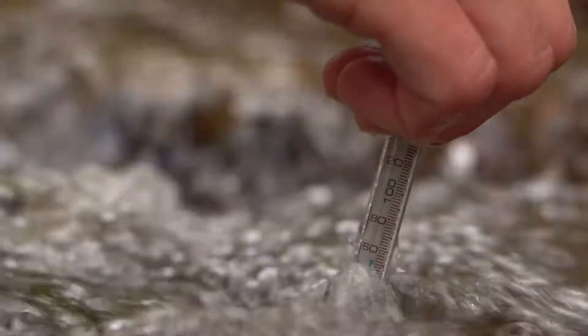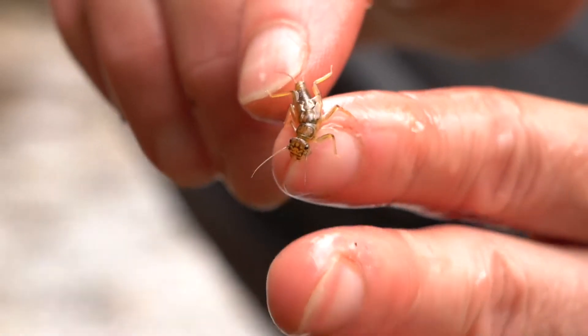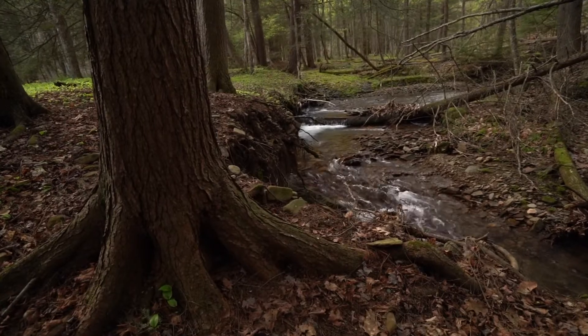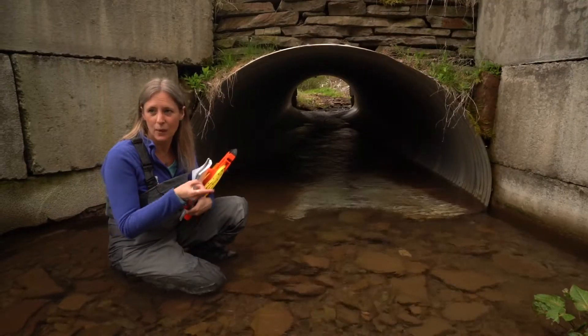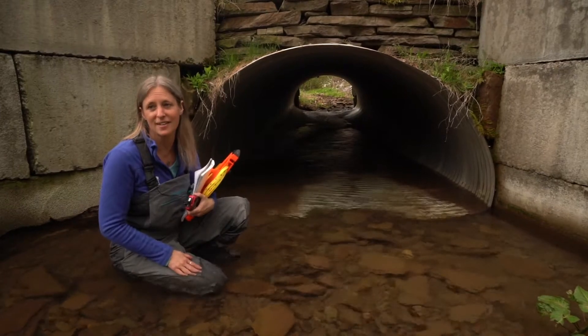We were just taking a look at some great habitat. We have really cold water, an excellent source of food, and great tree cover. However, we have a culvert like this that they're not going to be able to pass through up and down, and the trout cannot access that habitat.